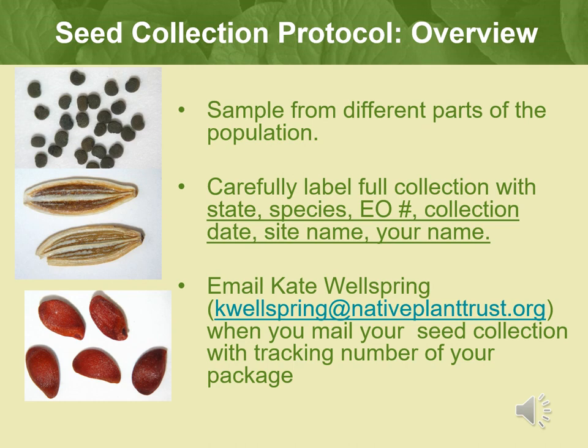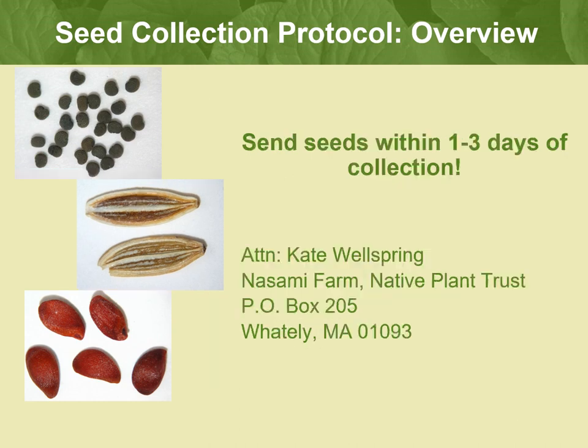Sometimes seeds do get lost in the mail. Make sure you send your labeled packaged seeds within one to three days of the collection. It is best if you can send them express or overnight to make sure that the seeds are viable when they arrive. If you have to wait over the weekend or a few days before you can mail your seed collections, please store them in a cool, dry place in your home. Do not leave seeds in your car or in a hot or moist area, as the risk of mold or seed mortality is more likely.